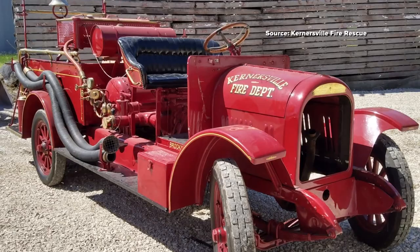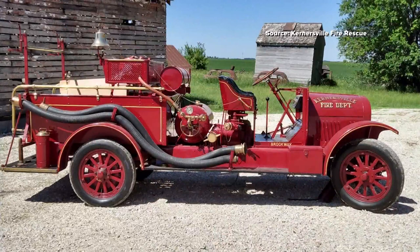Over the last several months, the department has been working to restore a 1923 American LaFrance Brockway torpedo fire truck. It's the department's first fire engine and was purchased in the summer of 1923 for $6,500.